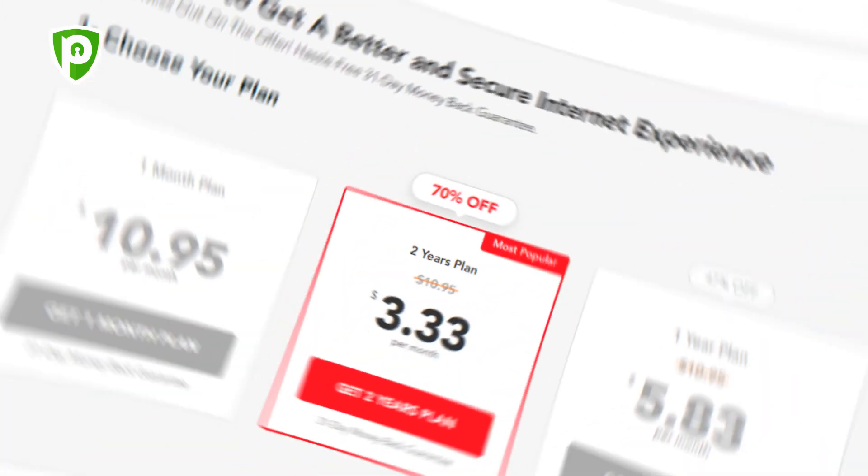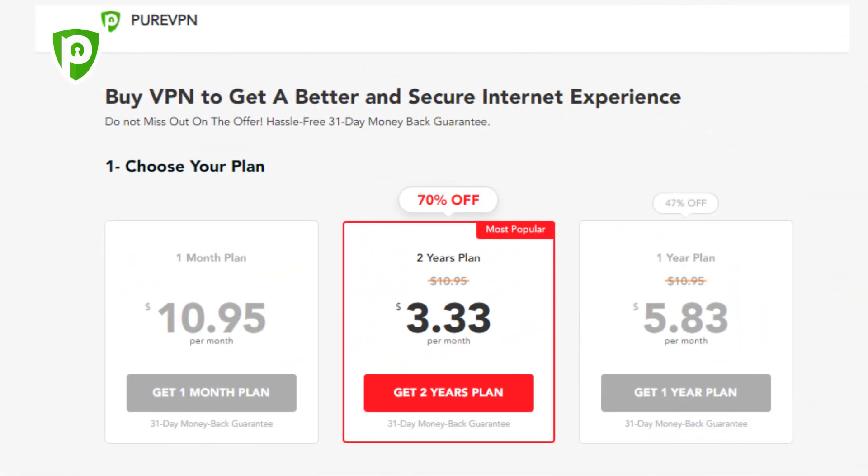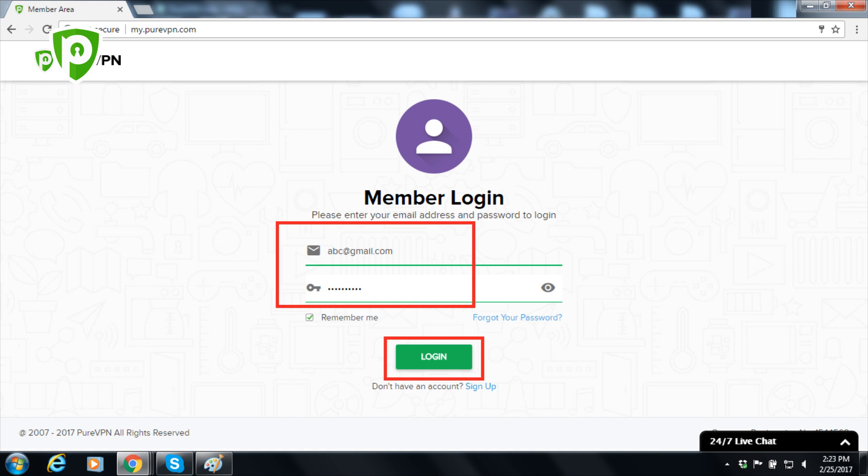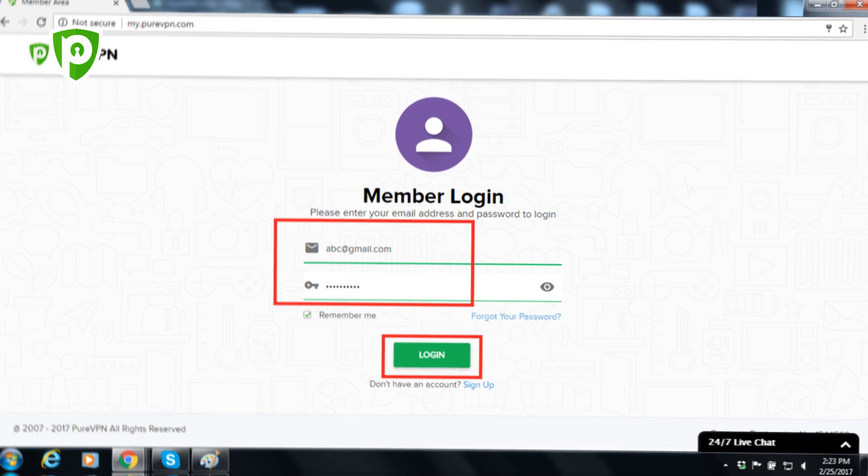PureVPN ensures your privacy and keeps your data secure and out of the hands of all intruders and snoopers. Here's how you can securely connect to LAX Airport Wi-Fi using PureVPN. First, you need to sign up for a PureVPN subscription and install the native app for your device. Once the app is up and running, sign in with your username and password and follow the steps below.